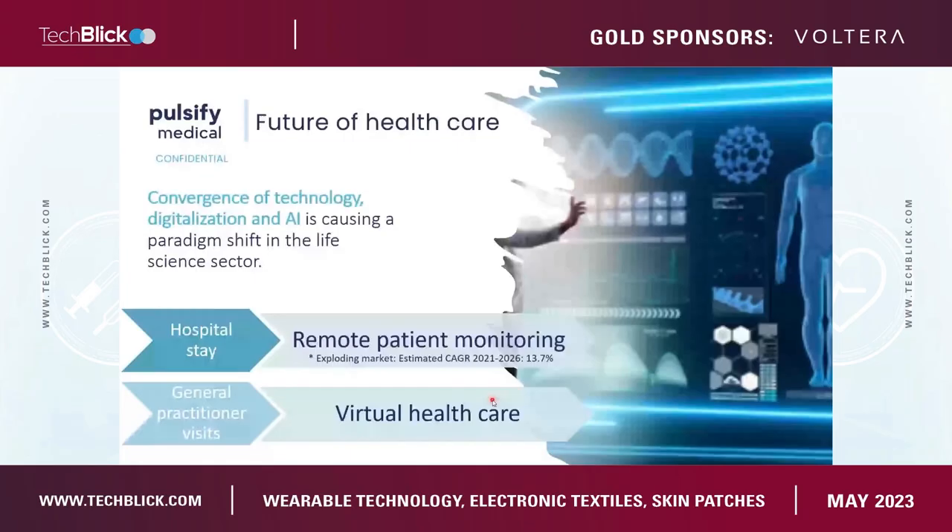In the future, we're going to move more from hospital stays to remote patient monitoring. Every day you can save a patient from not being in the hospital but actually being monitored remotely — that's a huge saving and a huge cost unburdening of the healthcare system. And as we know, with the growing demands on society, that is getting worse every year. We'll also see an evolution from general practitioner visits to more virtual healthcare.